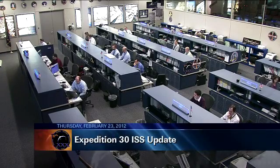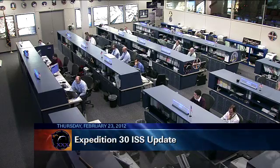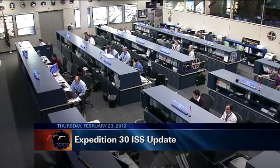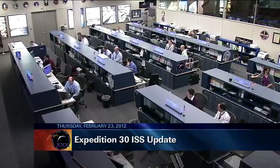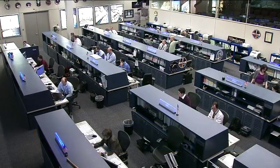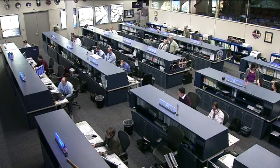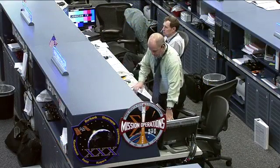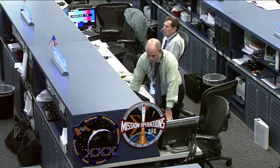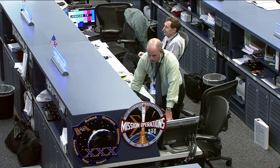Good morning and welcome to today's International Space Station Update Hour. You're looking now inside of the flight control room here in Houston, Texas, where the Orbit 2 team is currently on console monitoring all of the systems onboard the orbiting complex. Today's team is being led by Flight Director Ron Spencer, there in the center of your screen, and joining him at the console position is Capcom Hal Getzelman, serving as the voice link communication between controllers here on the ground and the astronauts in space.